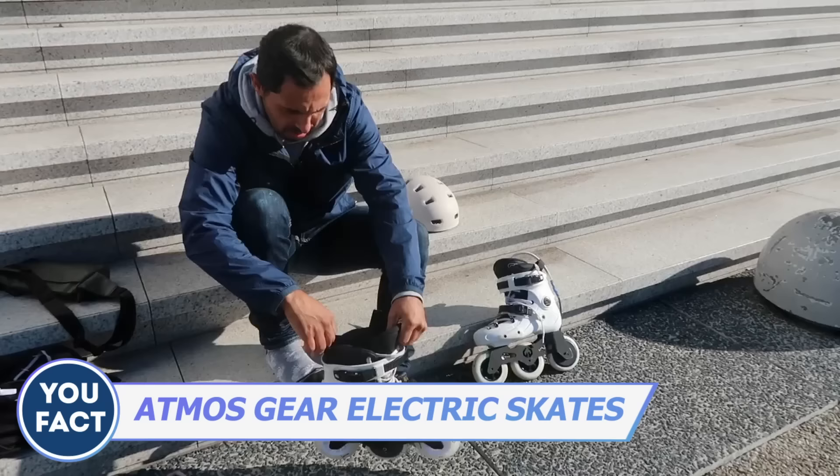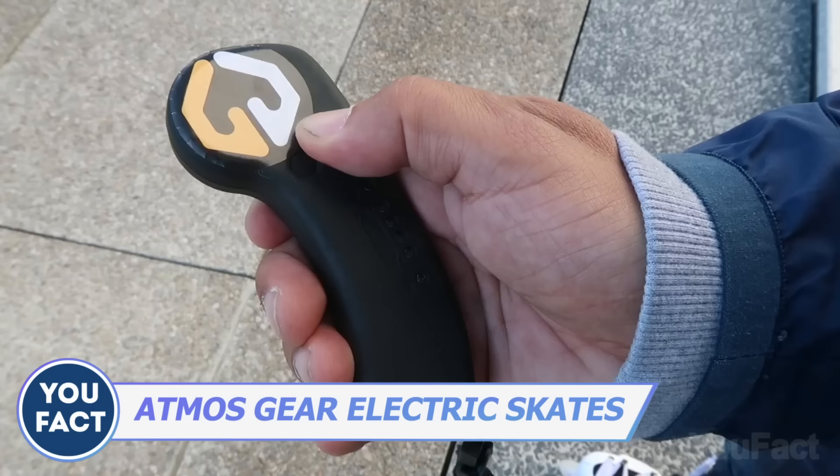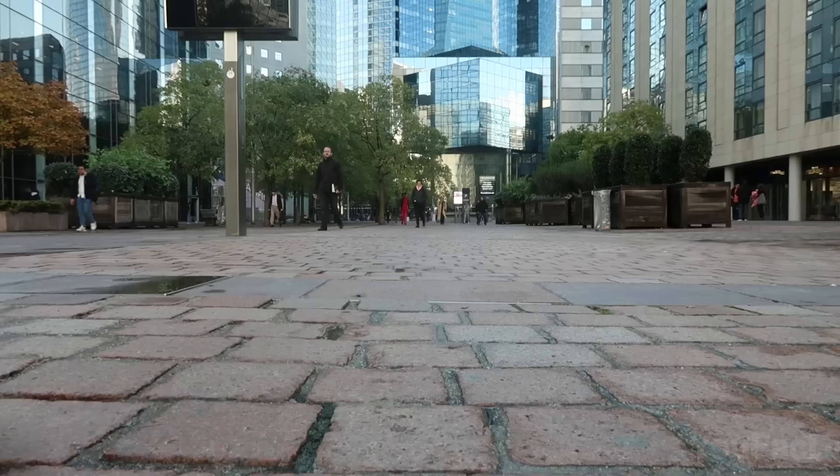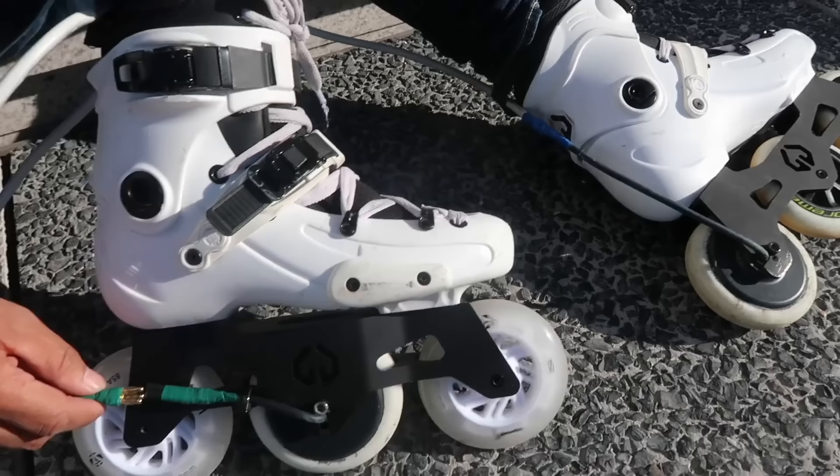You should like these inline skates — and you guessed right, they're electric. Use the remote to control them, since the motors can develop speeds up to 15 miles per hour and run up to 12 miles on one charge. In case that's not enough, you can juice them up on the go.